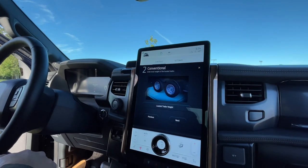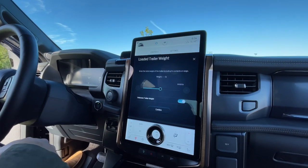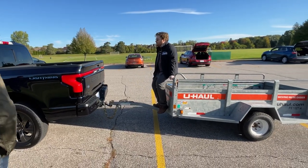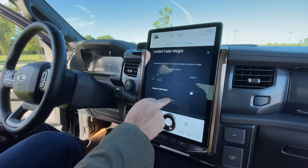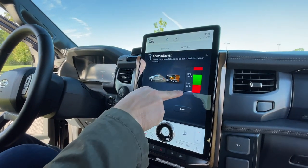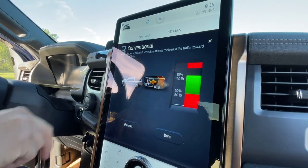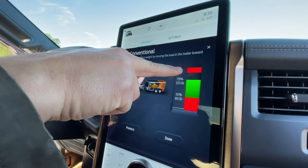Next, we're going to enter the total weight of the loaded trailer. Our weight is about 800 pounds, which includes 600 for the trailer and one 200-pound Autoblogger. So I'll set it to 800 pounds. Confirm. Next. Now we see this graph right here — the red means it's loaded improperly, the green means it's loaded properly. You can go improperly too far in the back of the trailer or too far in the front.